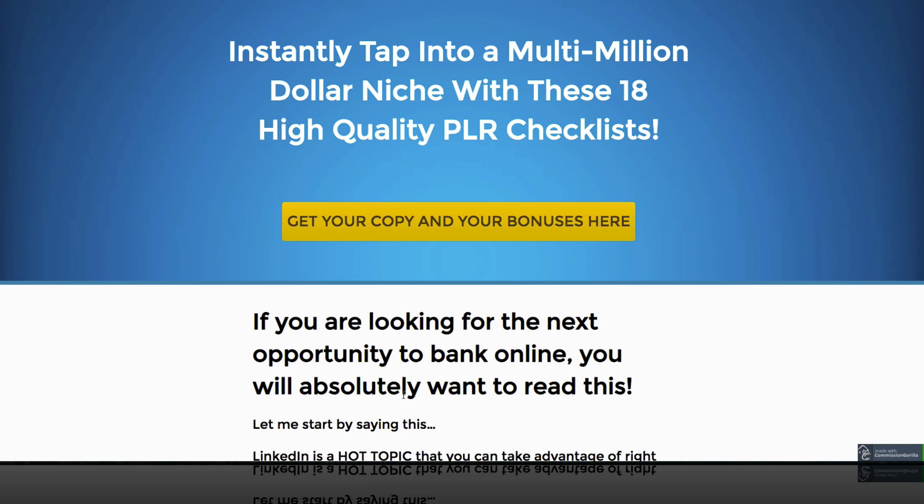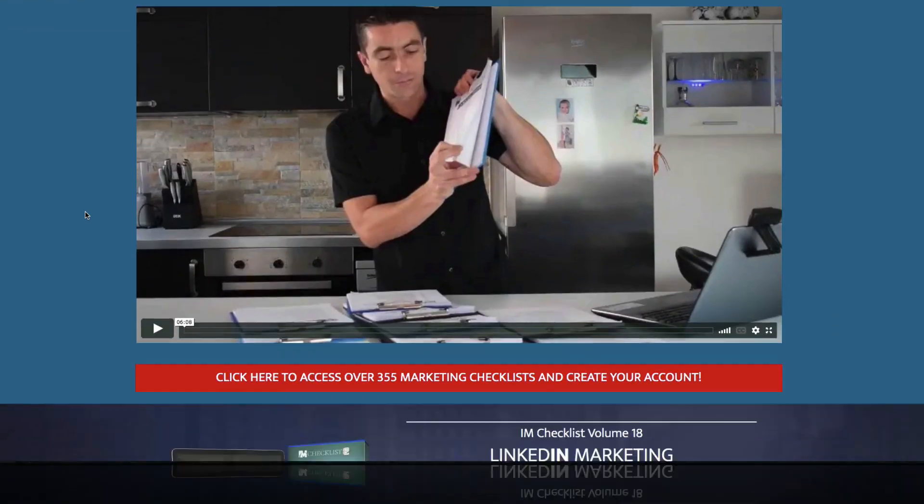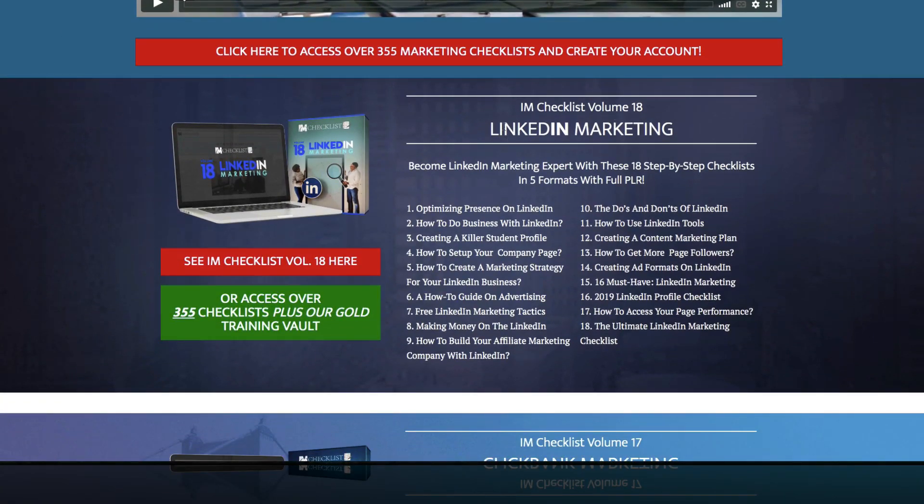Now, if you're not familiar with I Am Checklist, Kevin Fahey is the man behind it. He has done now 18 different volumes of I Am Checklists. The latest one is I Am Checklist Volume 18, and it's on LinkedIn Marketing. This is basically step-by-step checklists on LinkedIn Marketing.